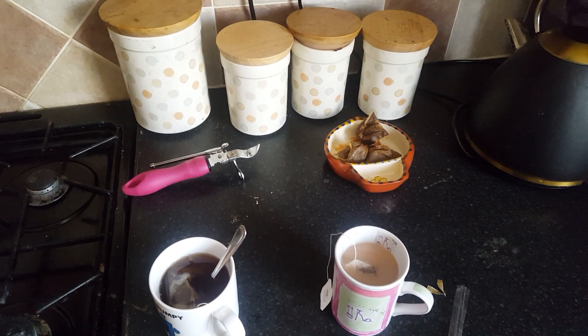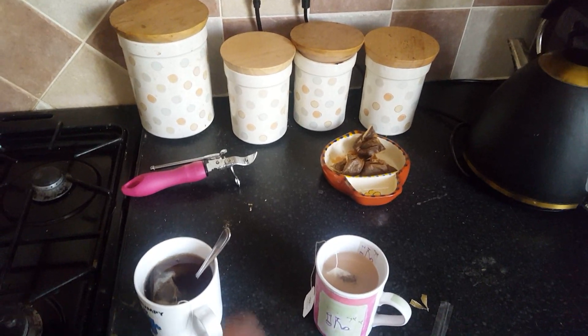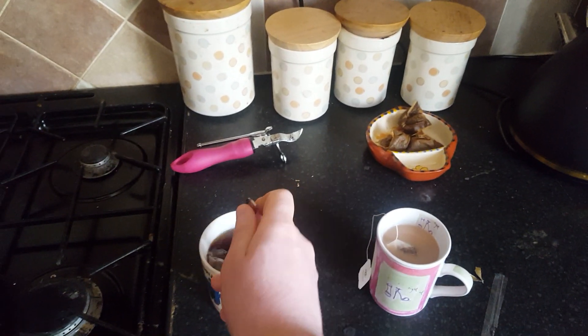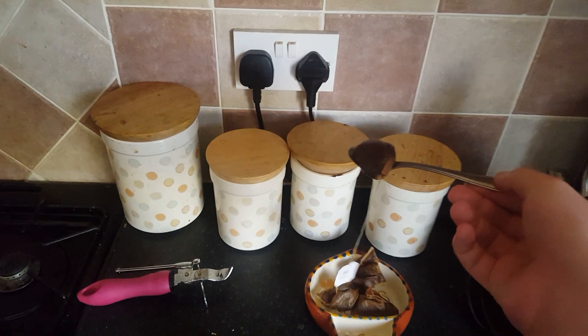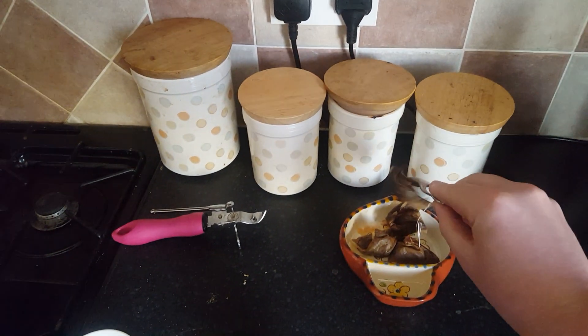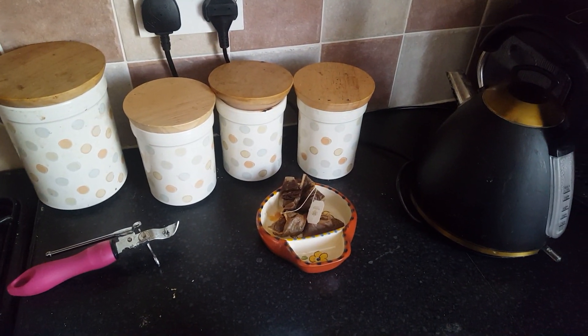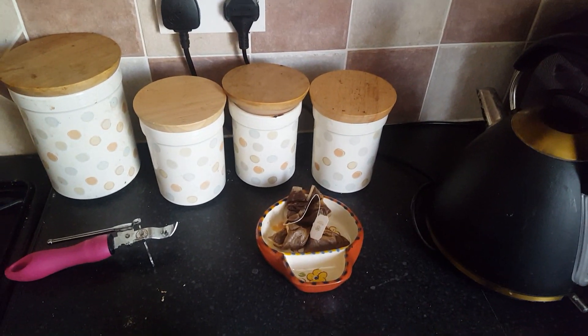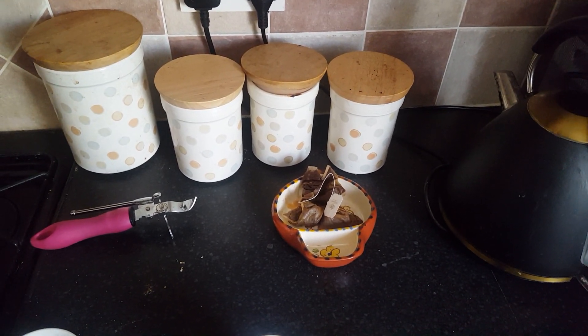I call upon the internet to settle a family dispute: which is nicest to look at? On the traditional camp we have the teabag tray, a place into which teabags are dumped until such time as they need emptying into the bin. This avoids carrying wet teabags across the room to the bin, where they would drip on the floor.